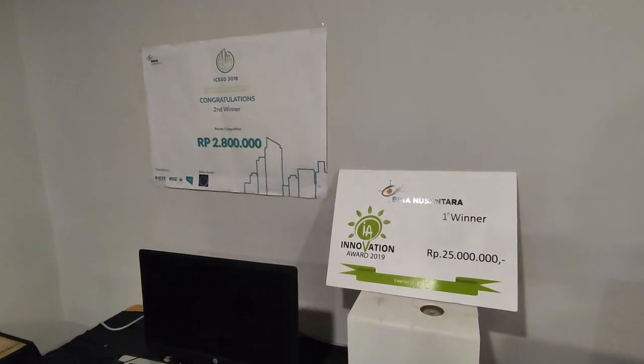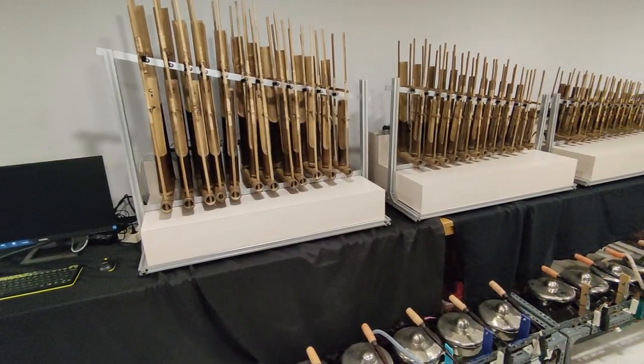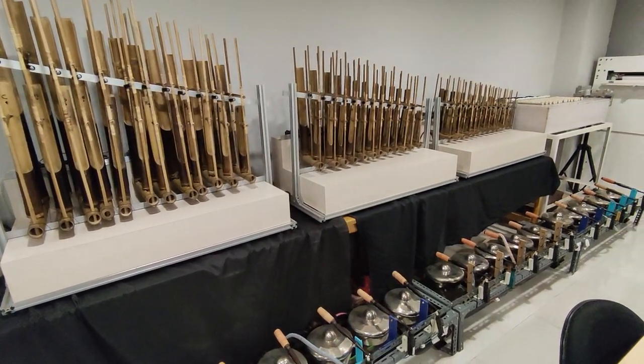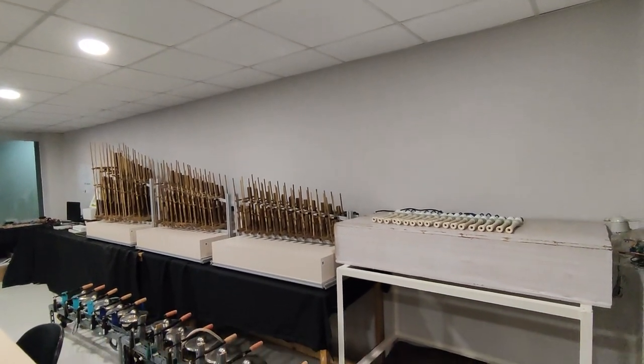In this room, there are project results from students who have completed their thesis, such as the Ensemble of Flute, Gamelan and Angklung, where this device can play these three instruments simultaneously across a wide range of pre-programmed Indonesian folk songs using an app specially made for this device.